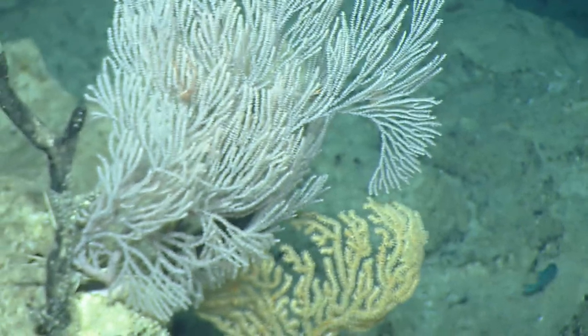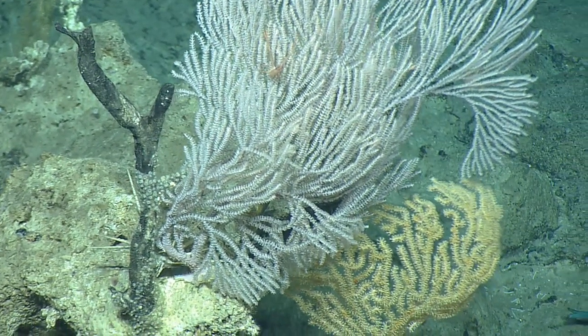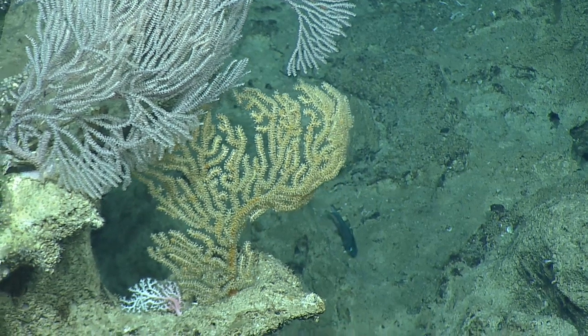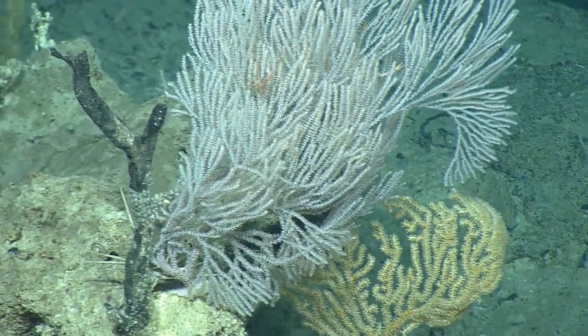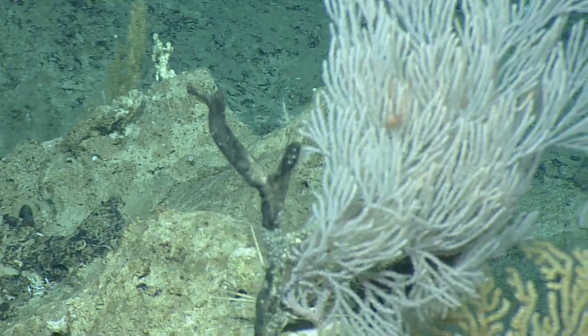There's a squat lobster in there! A couple of cruises ago we had a squat lobster specialist who was collecting samples of these. I love the view of the squat lobster against that coral right there.